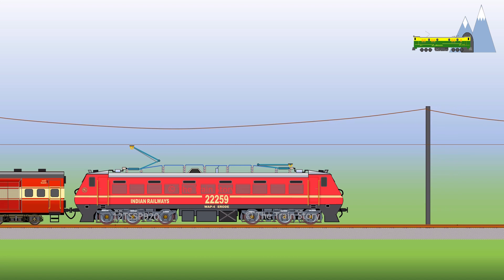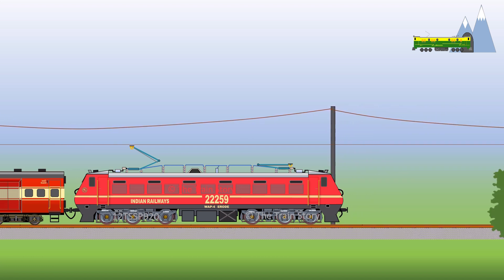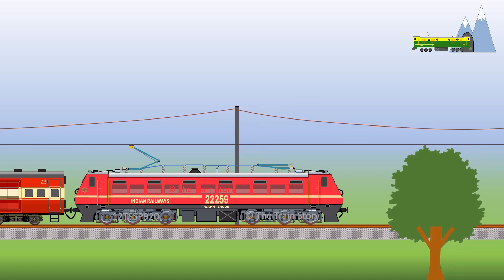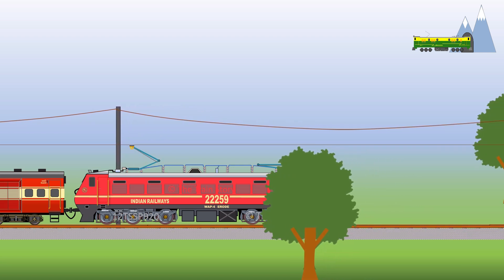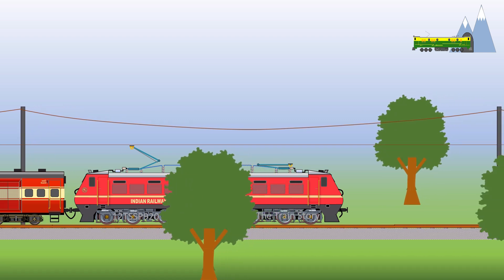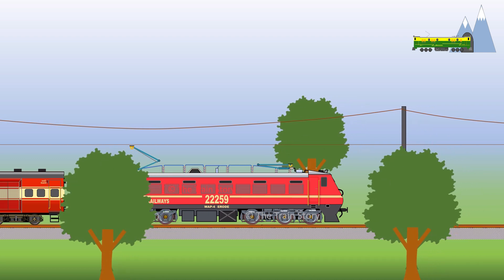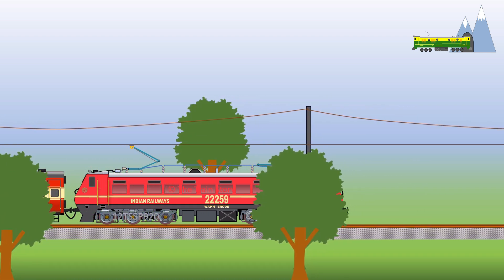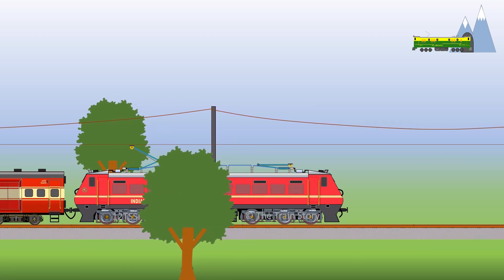The WAP4 locomotives have a maximum power output of 5,050 horsepower and can haul a 24-car train at 140 km per hour. In trial runs, the locomotive has achieved a top speed of 169 km per hour. The WAP4's reliability, ability to maintain a constant high speed, and widespread servicing network across the country make it ideal for most long-distance express trains.